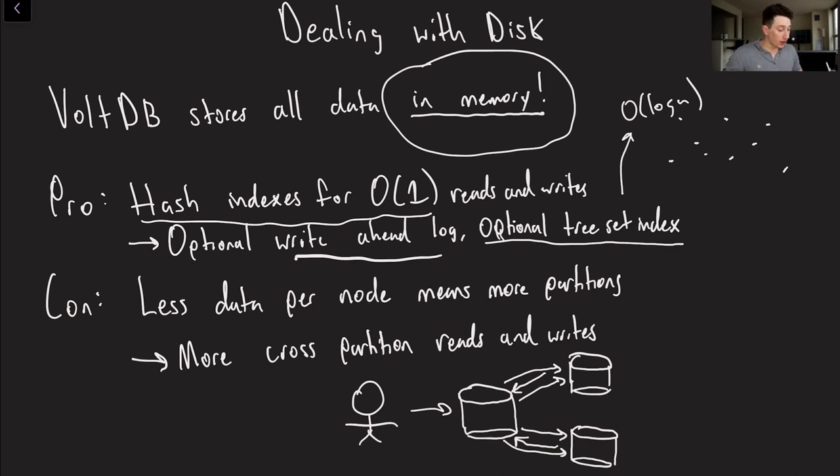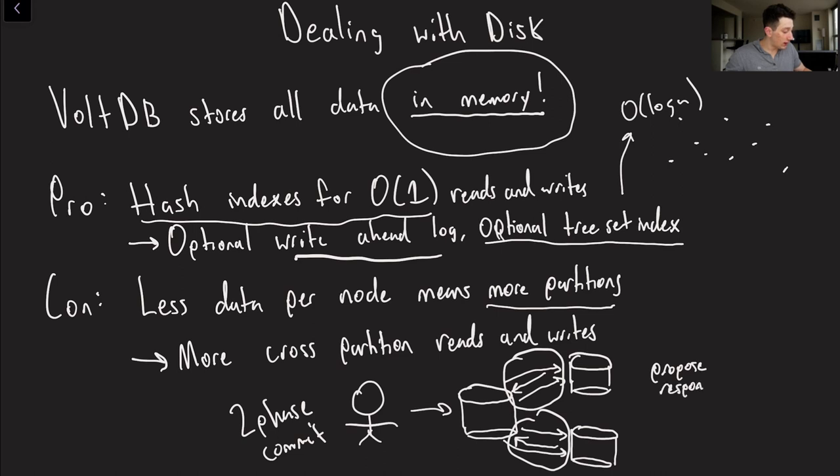The main con of having everything in memory is that memory is expensive, which means you cannot have as much of it on a single node. That means if you want the same size dataset, you need more partitions. We've discussed why having a ton of partitions with a SQL database in a distributed setting can be pretty inconvenient — for a lot of reads and writes, you'll have to access multiple places. Especially if you need consistent and accurate data, writes to multiple partitions require distributed transactions and, therefore, two-phase commit, which is really slow because it requires multiple round trips to every database to propose, get a response, and then finally commit — that's three trips between two databases.